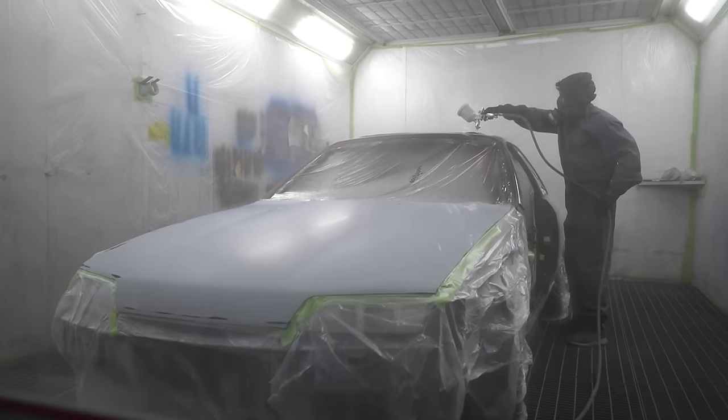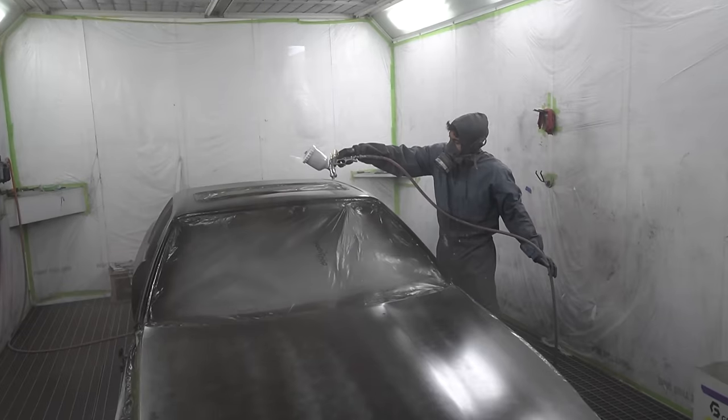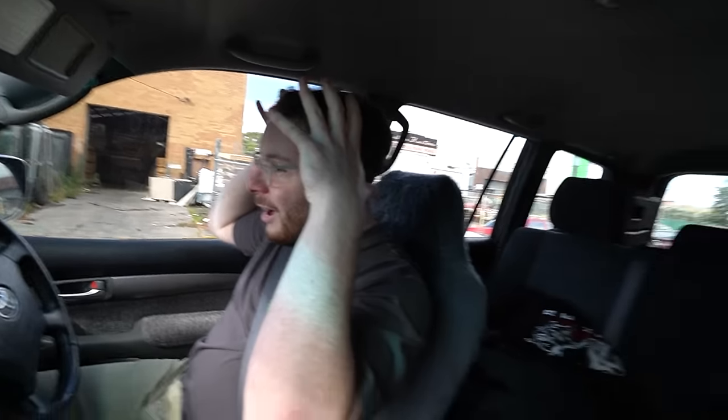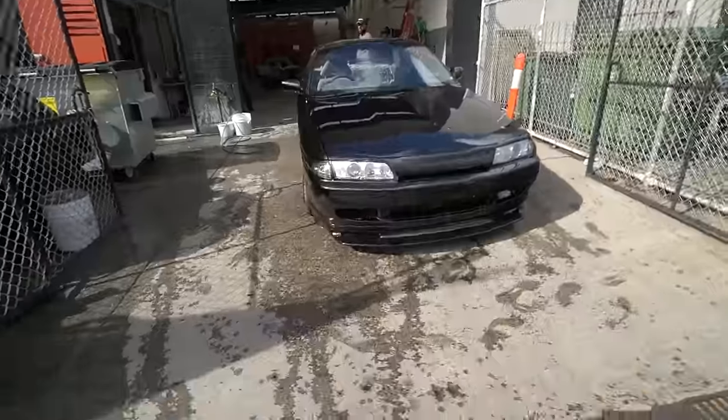A few nights ago we were invited to watch the car get painted and it was crazy seeing it done in person. Anyway, Nathan and I grabbed the trailer and headed to the shop. We've just arrived and I can see the front of the Skyline right over there — holy crap, it looks insane. Walking up now — wow, that's crazy, it's very nice.